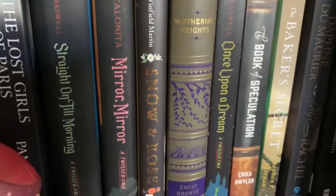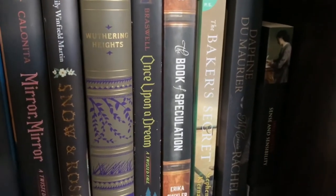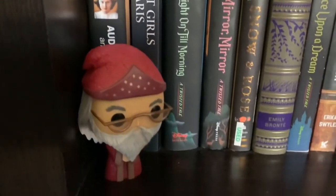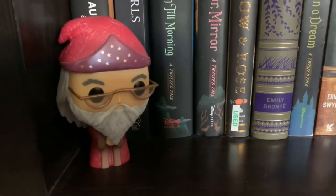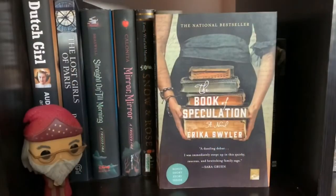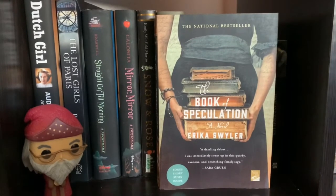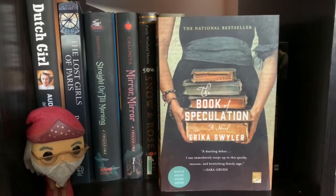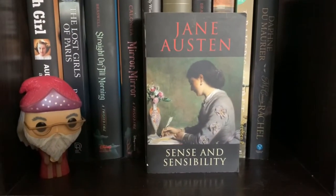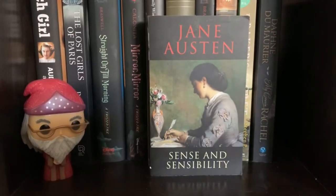The shelf on the bottom is kind of my black and sand-colored shelf, and it has some great books as well as a sweet little pop doll of Dumbledore — I just love that Dumbledore pop doll. Some of my favorites here are The Book of Speculation, which is an amazing book with a beautiful cover, and then my absolute favorite Jane Austen book of all time, Sense and Sensibility. Eleanor Dashwood is my hands-down favorite literary character ever written.